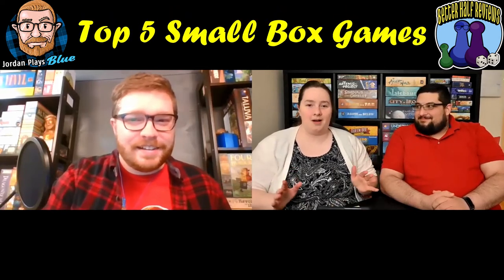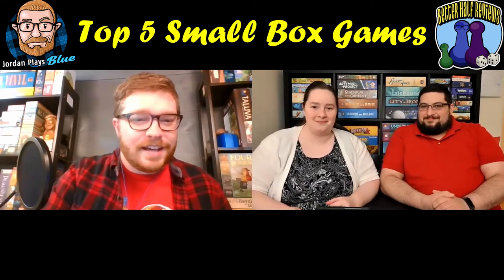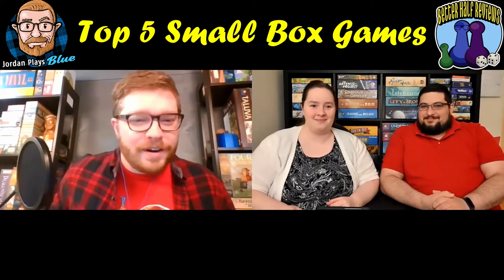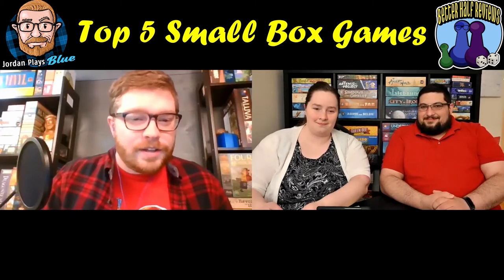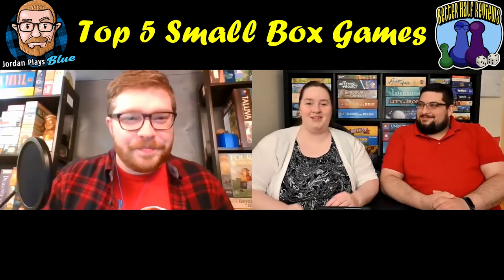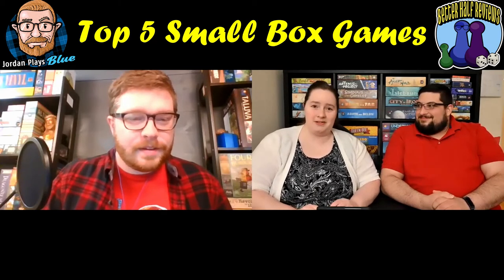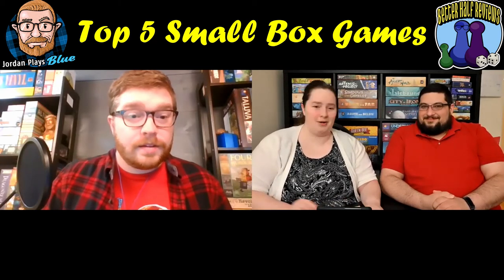Hey everyone, I'm Allison and I'm Brice and we're Better Half Reviews. Today we're going to be talking about our top five small box games and we're joined by a guest. My name is Jordan Schoenberger with Jordan Plays Blue over on Instagram and YouTube. He's probably a little bit more experienced in the small box games than we are, but we're going to try to keep up.